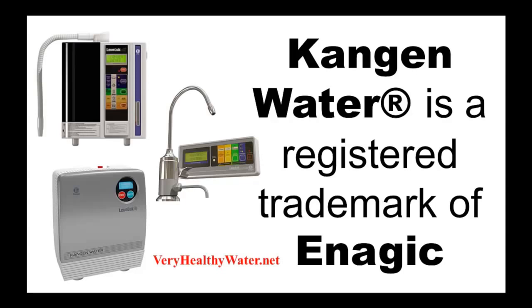Enagic manufactures a remarkable line of Kangen water ionizer machines, including countertop models, small portable units, and an under-counter model.